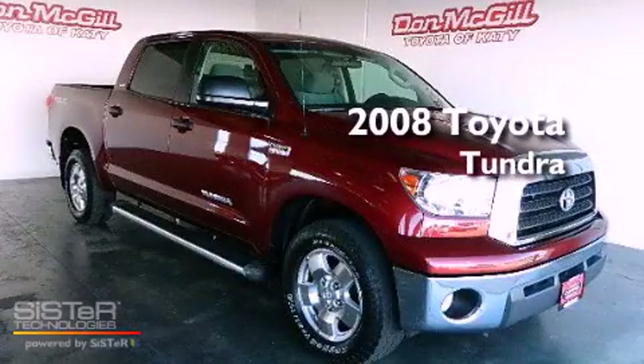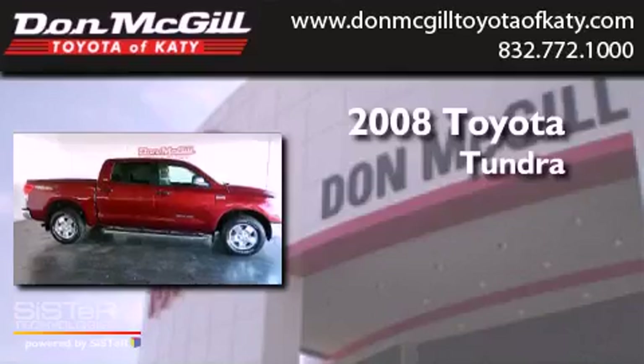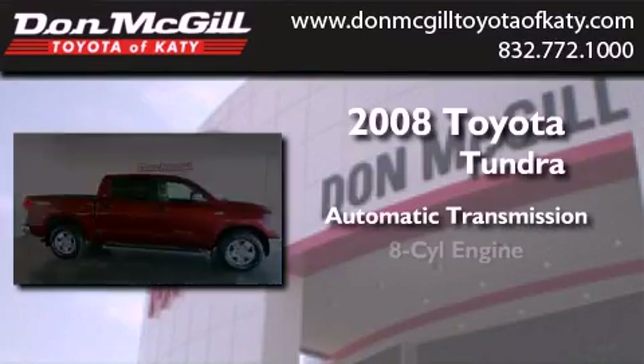This is a certified pre-owned 2008 Toyota Tundra. This truck has an automatic transmission and a V8.